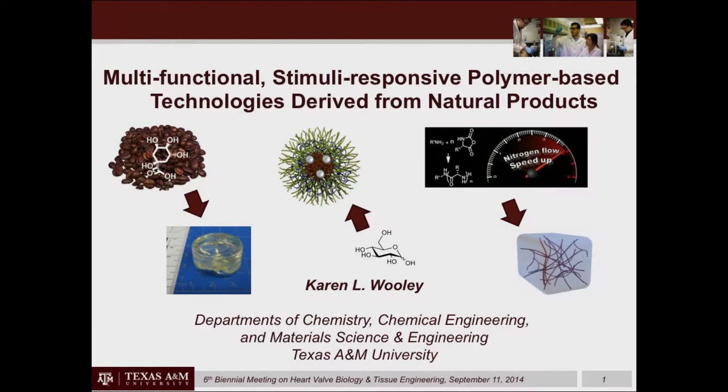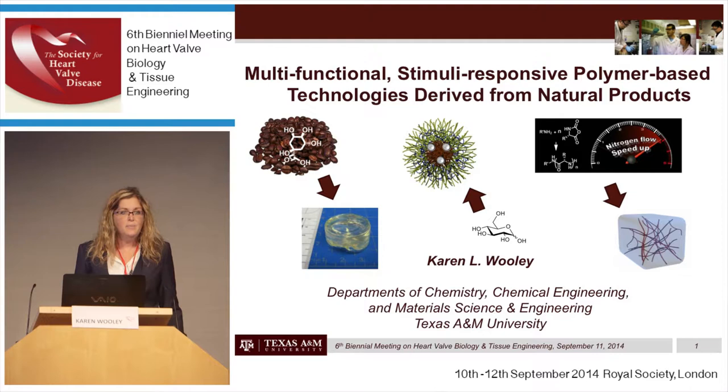Good morning, everyone. It's my honor to be able to present my work in front of you today. I'd like to thank the organizers for this opportunity, especially my dear friend, Sir Magdi Yacoub. It's also my pleasure to attend this meeting because I've learned a lot already in just one day. Heart valve biology and tissue engineering is not my area of expertise. Rather, I'm a synthetic polymer chemist who specializes in designing polymer materials for applications, including medical applications.